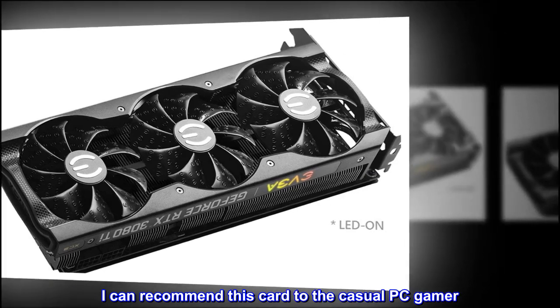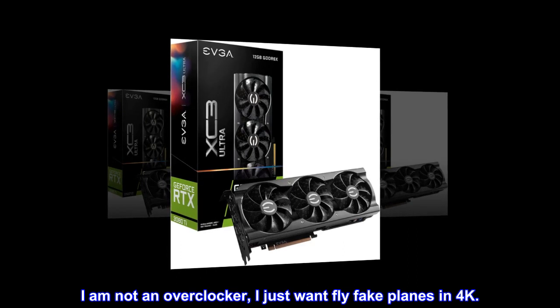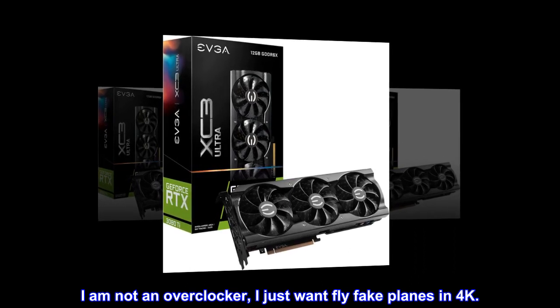I can recommend this card to the casual PC gamer. I am not an overclocker — I just want to fly fake planes in 4K.